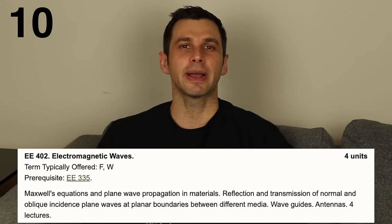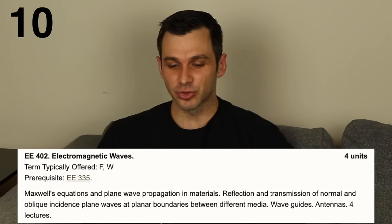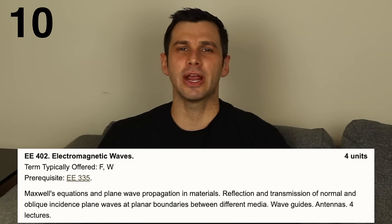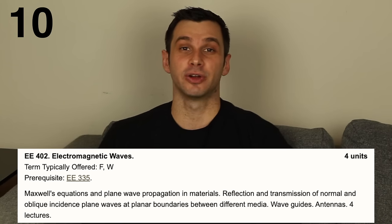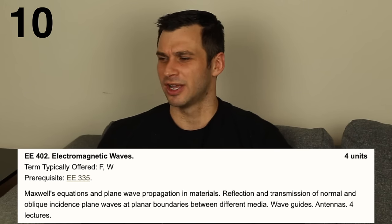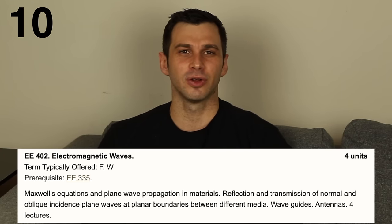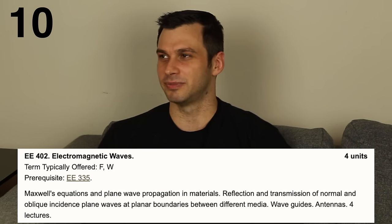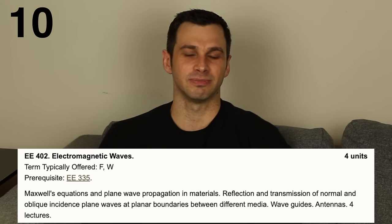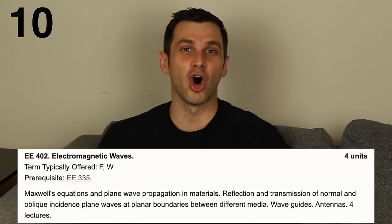Moving into the top ten — number 10 is electromagnetic waves. I am a huge math and physics nerd, so that's why this is in the top ten. This is really just a physics class about the physics of electromagnetic waves. You learn things like why AM radio waves get cut off when you go through a tunnel but FM radio waves really don't. One memorable question involved a missile traveling to the left releasing a 5 GHz signal above a snow-covered ground station — what power is received? It's not really engineering; it's all physics.